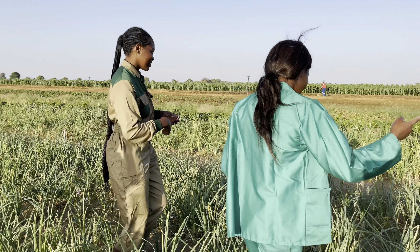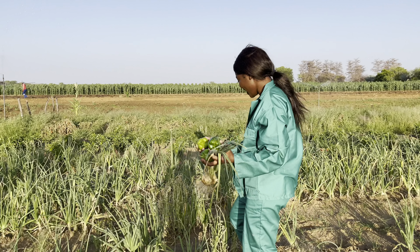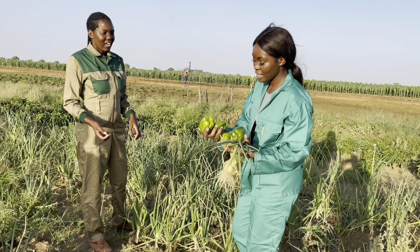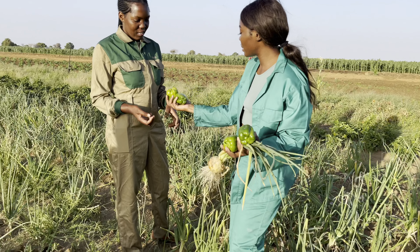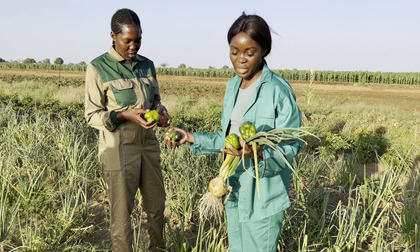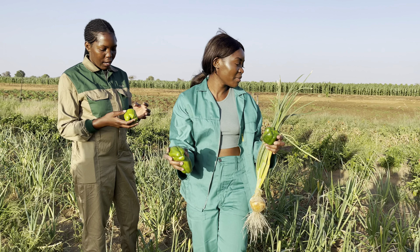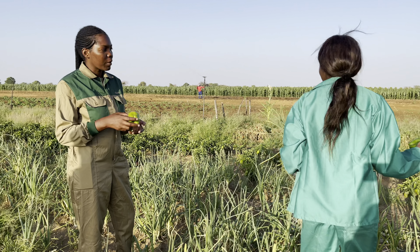Let's go to the other side — green peppers! She has green peppers, and these ones are also ready to buy. You can buy green peppers from Aina, and she will have more green peppers by December.